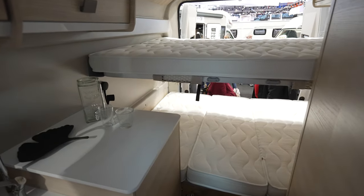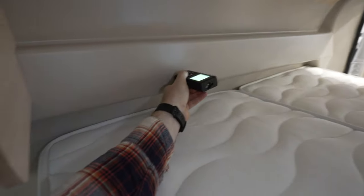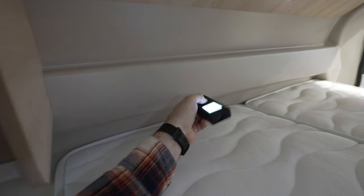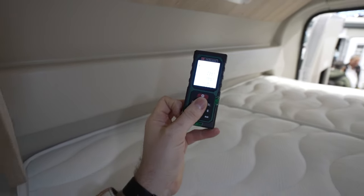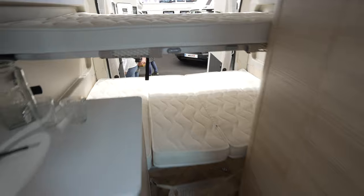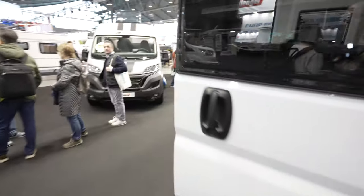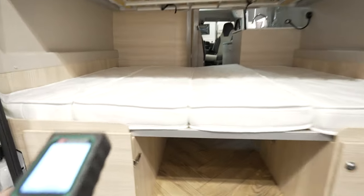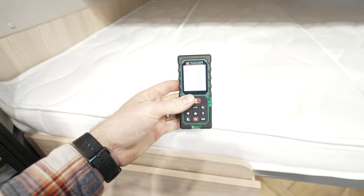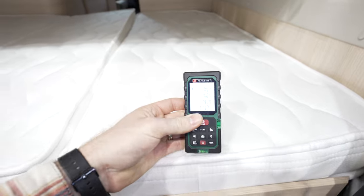Now measuring the bed: from the widest part this bed is 1,842 mm, but measured from the other part it's around 1,680 mm. Getting to the back, we measure the bed size as 1,414 mm on one side and 1,412 mm on the other — essentially the same size.